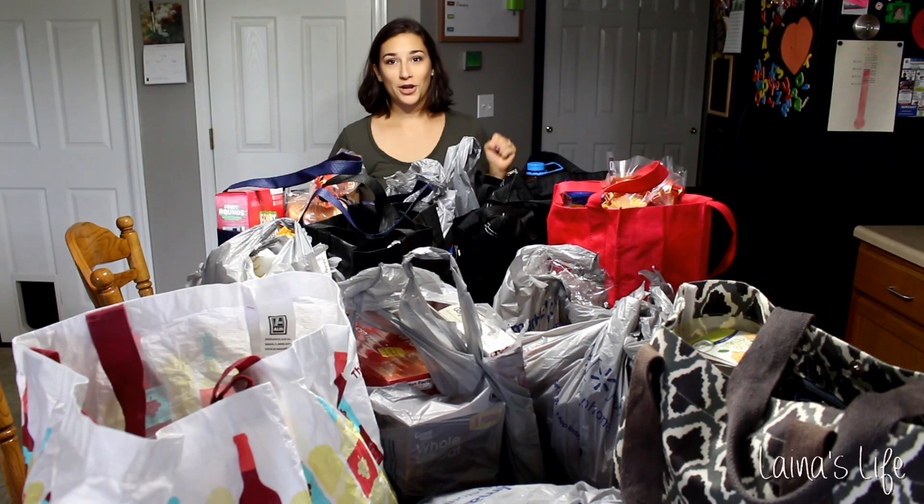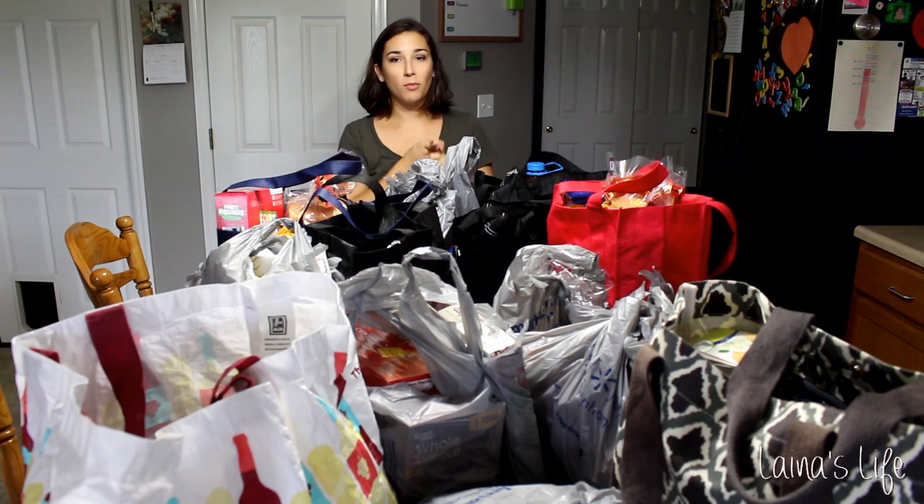Hey guys, today I have a big giant grocery haul. This is a Walmart pickup and a trip to Aldi's, so let's hop right in.